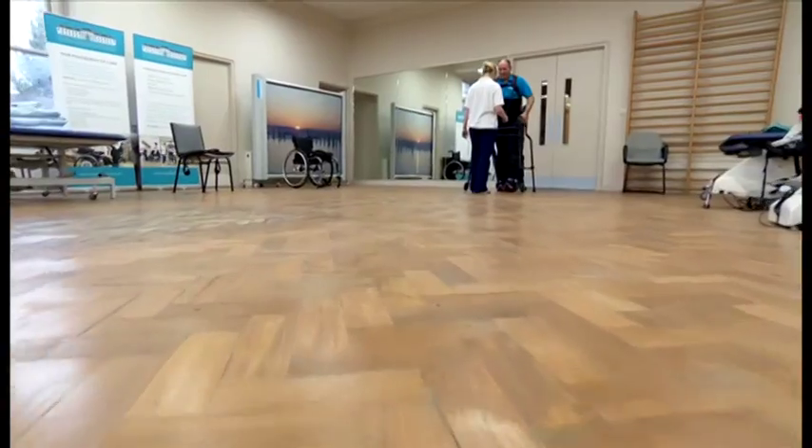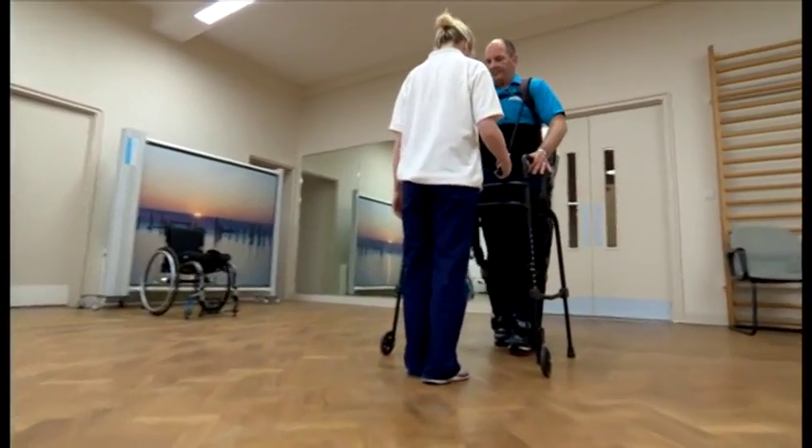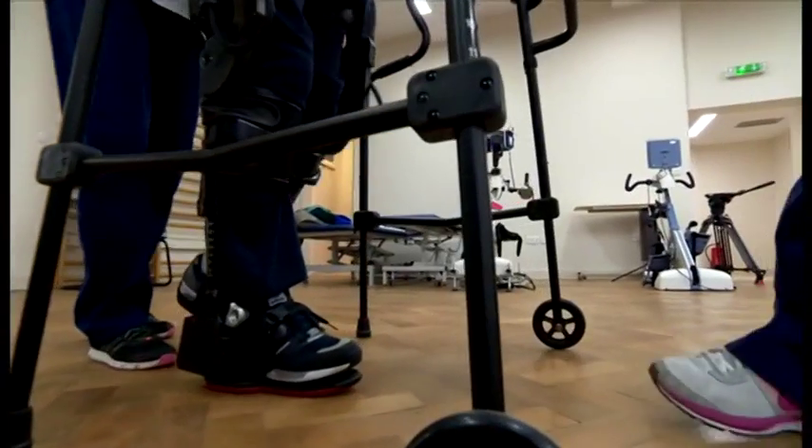If you look at it from an outsider's point of view, you think the machine's doing everything for you. But for me it doesn't feel like that at all. I feel like I've just run a marathon. How I'm getting that feedback up to there, I don't know. But that's how my legs feel. For me that's all good. It's all good news.